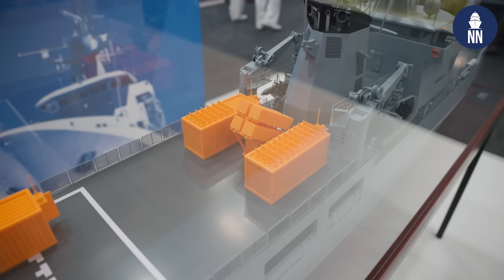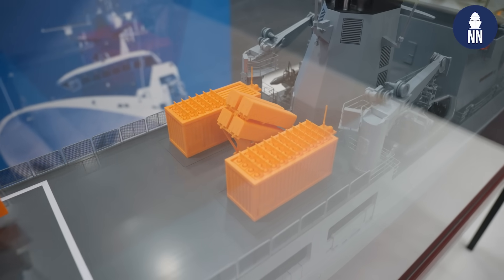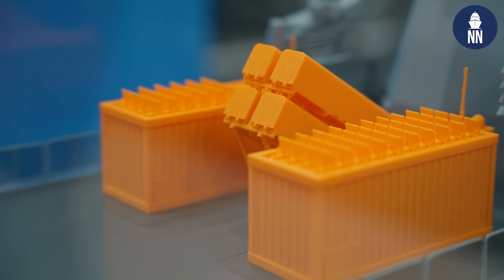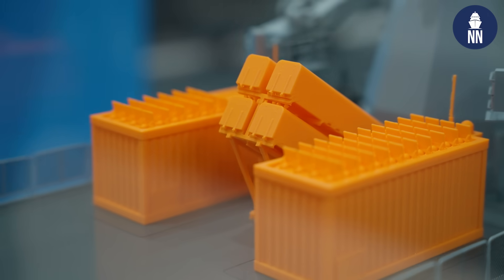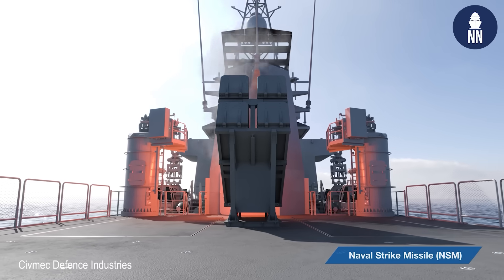We've also added the Naval Strike Missile. This missile is already in service with the Royal Australian Navy, and we've completed some studies on how you would place and integrate it within the ship. It would extend the range of the Arafura class offshore patrol vessel to at least 200 kilometres and allow it to engage and provide a degree of lethality.